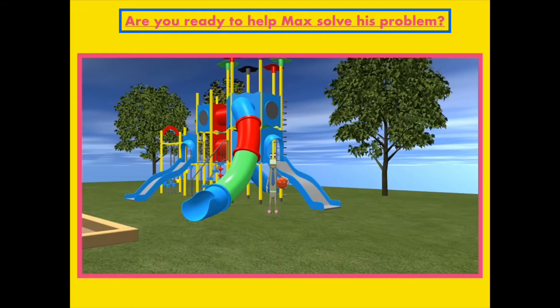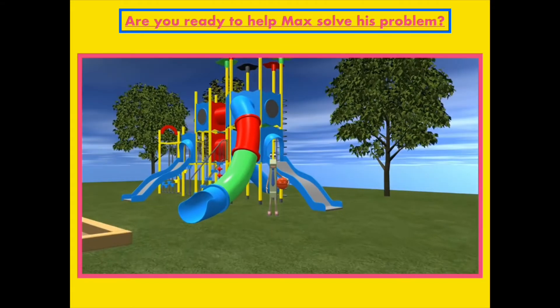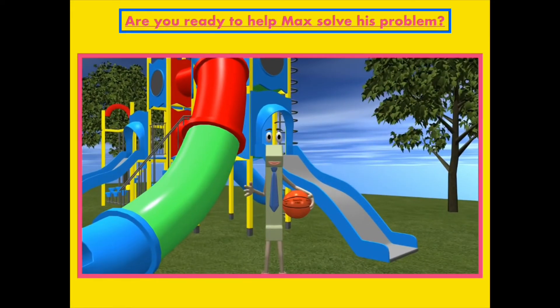Now, grade 1, are you ready to help Max solve his problem? Hey kids, I have this problem today and I was hoping you could help me with it. Will you help me with my problem? Thank you so much! Today I was asked to go to my basketball game at half past 3 o'clock. I am not sure what that means, and that is why I need your help. Let's learn about telling time so I can make it to my basketball game.